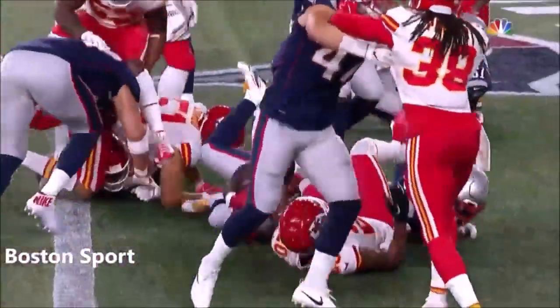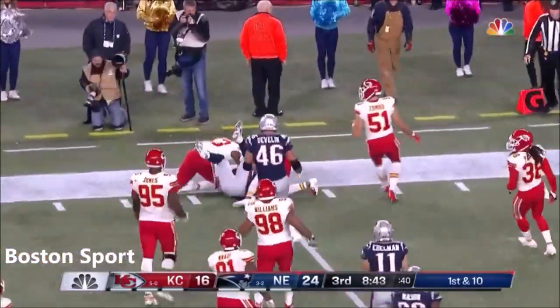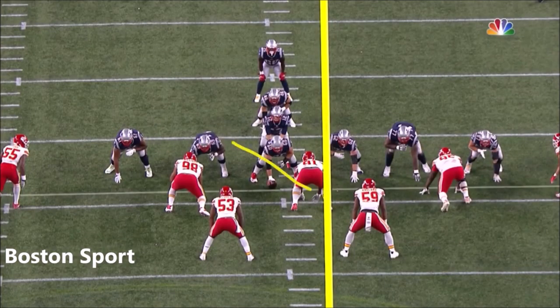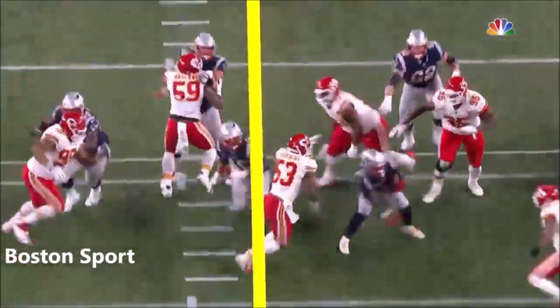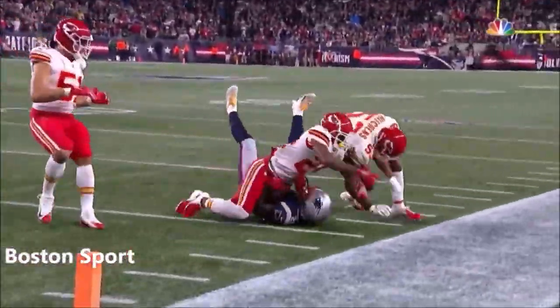Hands the ball off for 16 yards and again through the middle — another gaping hole to Sony Michel, they're just running them ragged right now. Anthony Hitchens makes the tackle. That's 123 rushing yards already for the Patriots.